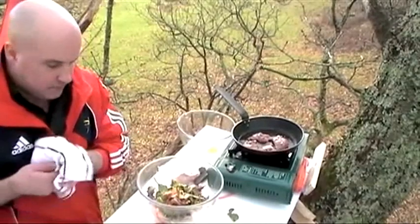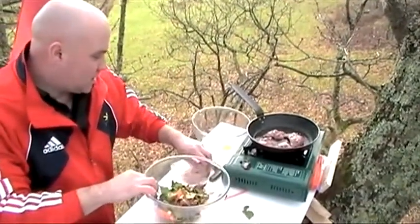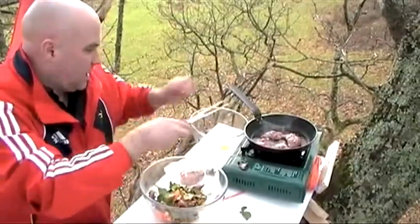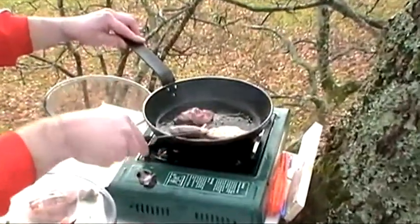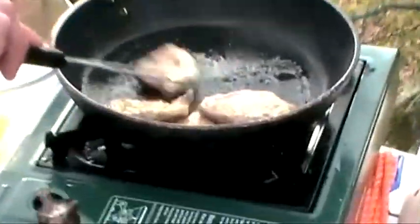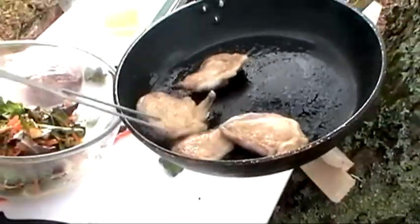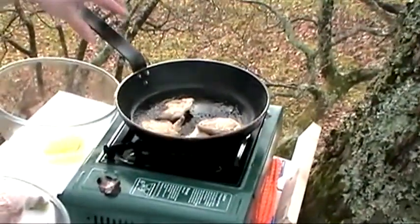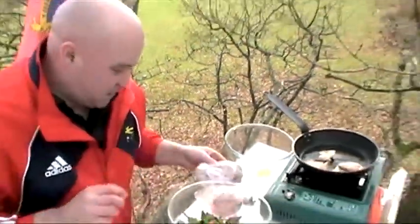Simple salad done. My quail is sounding very nice — it's spitting at me. If this falls, lads, we're in serious trouble because it'll take me about an hour to go down and get it. Crispy skin, we're getting there. I bet you this bird wishes he never left the nest.